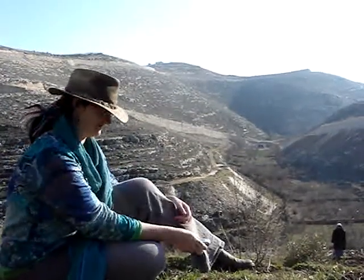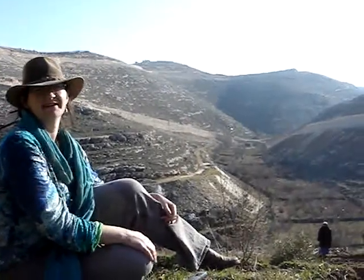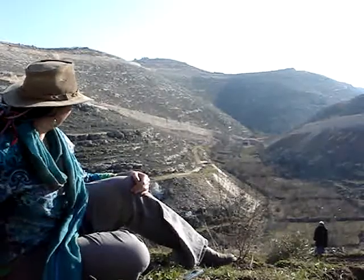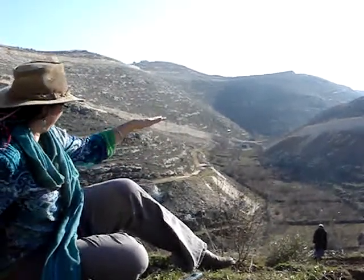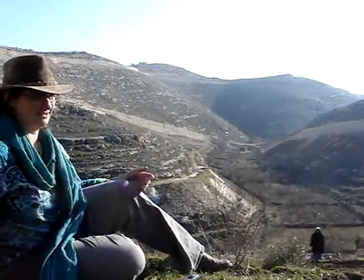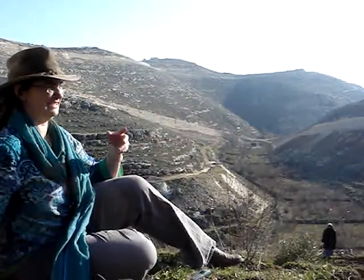I'll tell you something about this valley. Last time I was here, it was one year ago, and it looked very different to what we see now. What we see now is the foundations for the wall, the security fence or whatever you want to call it, that's going to be built around Palestinian areas.